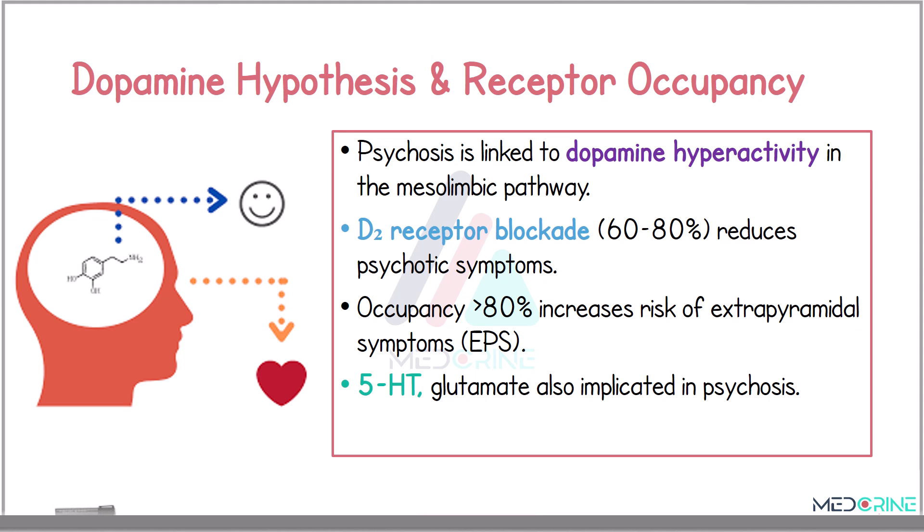When looking at the dopamine hypothesis, the dopamine hypothesis suggests that psychosis, particularly in schizophrenia, is linked to excessive dopaminergic activity in the mesolimbic pathway. Antipsychotic medications exert their effects by blocking the dopamine D2 receptors. The therapeutic effect is observed with a D2 receptor occupancy between 60% to 80%. However, when this occupancy exceeds 80%, there is a heightened risk of extrapyramidal side effects. While dopamine is the central focus, other neurotransmitters — for example serotonin and glutamide — are also implicated in the pathophysiology of psychosis.